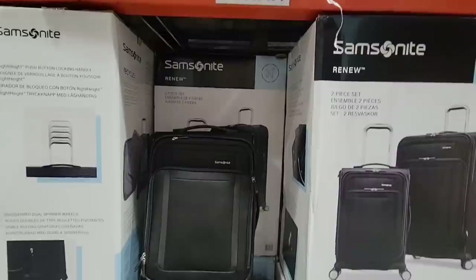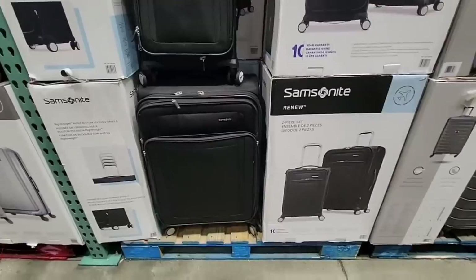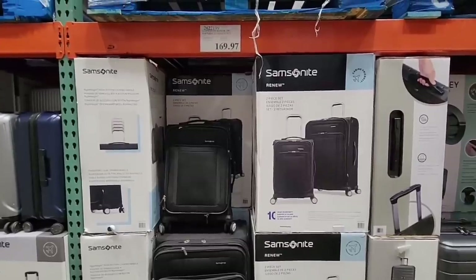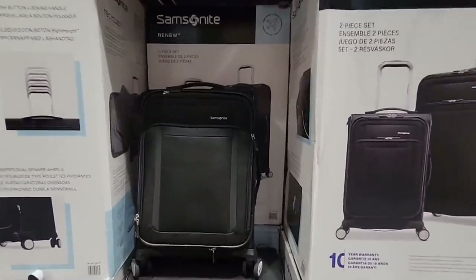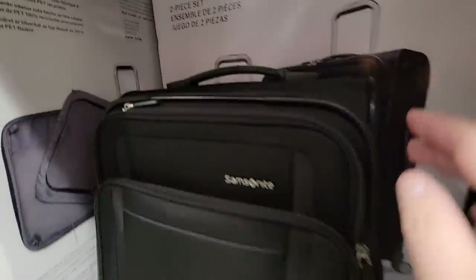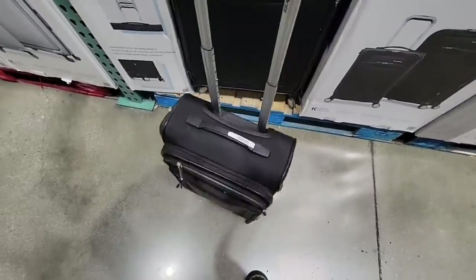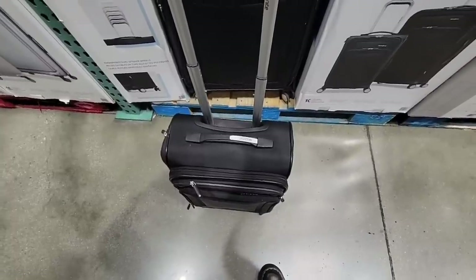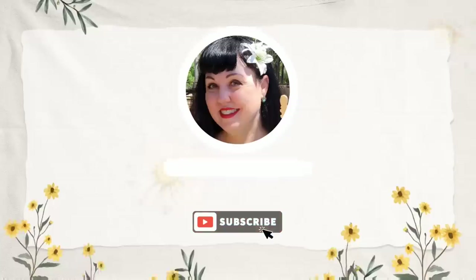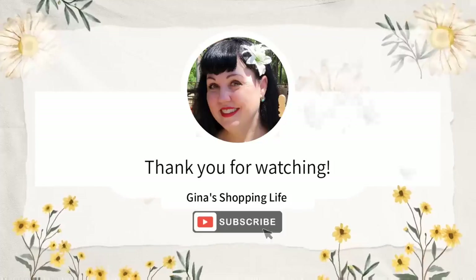With summer here, if you need new luggage, Costco has good prices on Samsonite, which in my opinion is a great brand. I've had mine for many years. The soft set is on clearance as they start moving luggage out. They also have the hard set. I hope they keep more options in stock going forward. Thank you so much for coming along with me and watching today. Take care, and I will talk to you later!